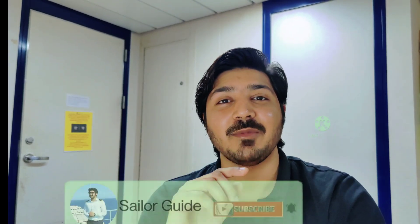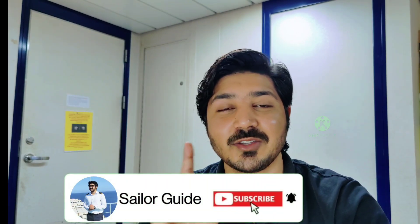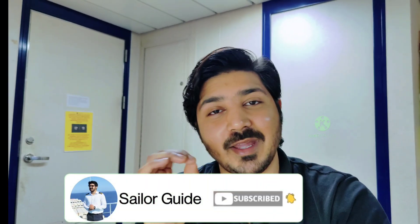If you liked this video, please press the like button - it gives a great boost to the video. Subscribe to the channel and press the notification bell so you don't miss upcoming videos. Share with your friends, and if you have any questions regarding merchant navy or COLREGS, put them in the comments below. This is Avilash Taku signing off.